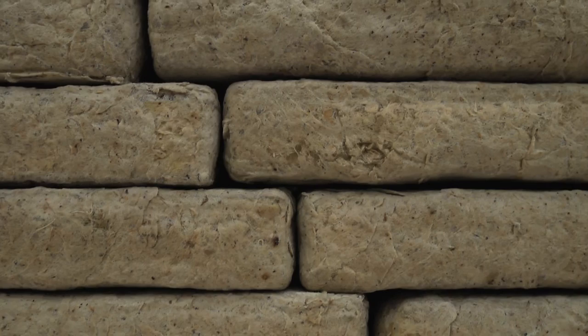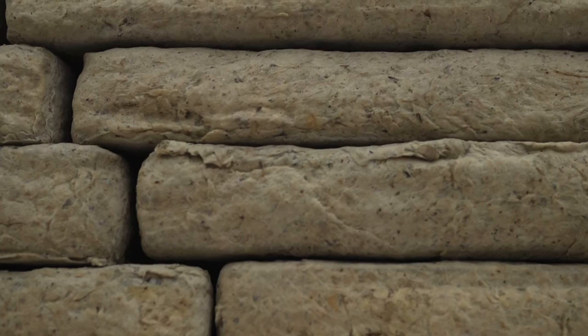But it has this very human, organic, living character. It looks to me like bread dough — like pizza dough or something that might be rising. It has this sort of lively character to it.